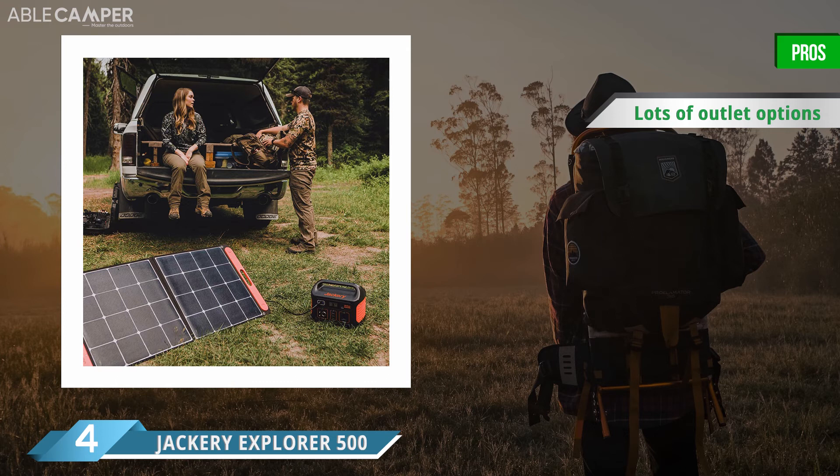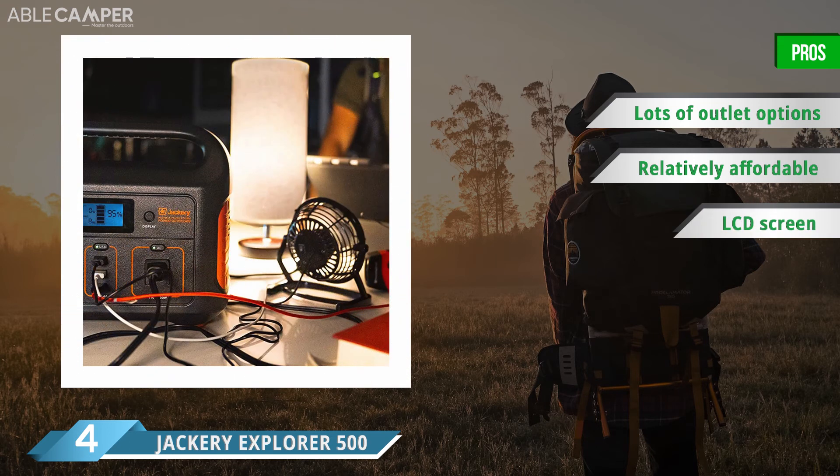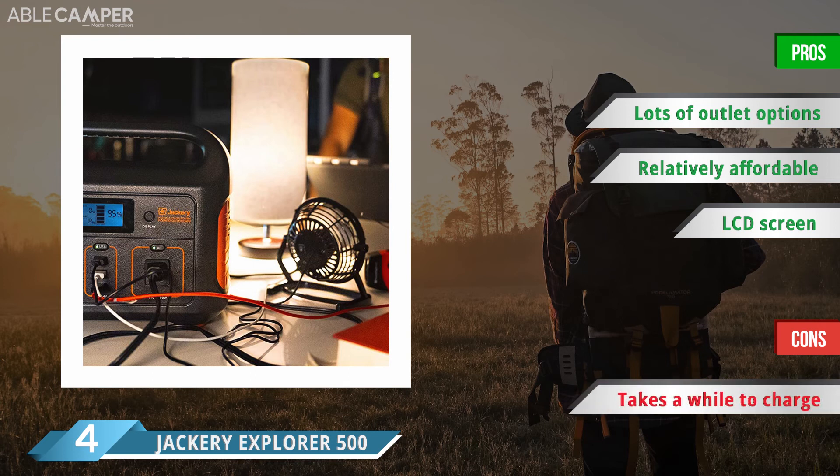It boasts three USB ports, one AC outlet, and one 12-volt car outlet for added versatility with your devices. On average, it takes 7 to 14 hours to charge this generator, depending on your power source. It can run a mini-fridge for up to 37 hours, or charge a smartphone over 34 times. Plus, the Explorer 500 is relatively small for a solar power generator of this magnitude, weighing about 13 pounds and featuring an oversized handle for easier transport.